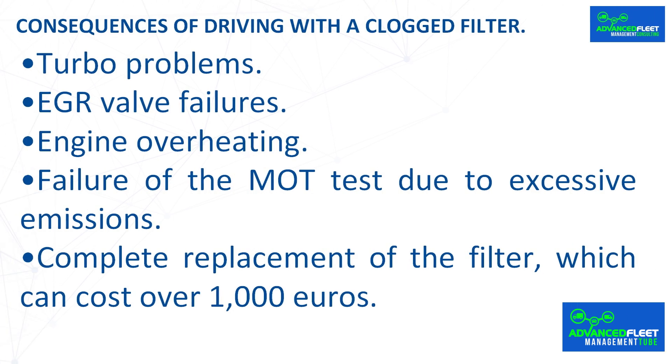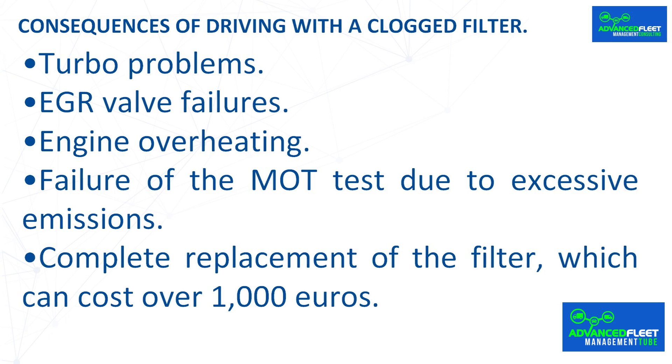Consequences of driving with a clogged filter: driving with a clogged filter not only reduces engine efficiency but can also cause major damage, including turbo problems, EGR valve failures, engine overheating, failure of the MOT test due to excessive emissions, and complete replacement of the filter, which can cost over 1000 euros.